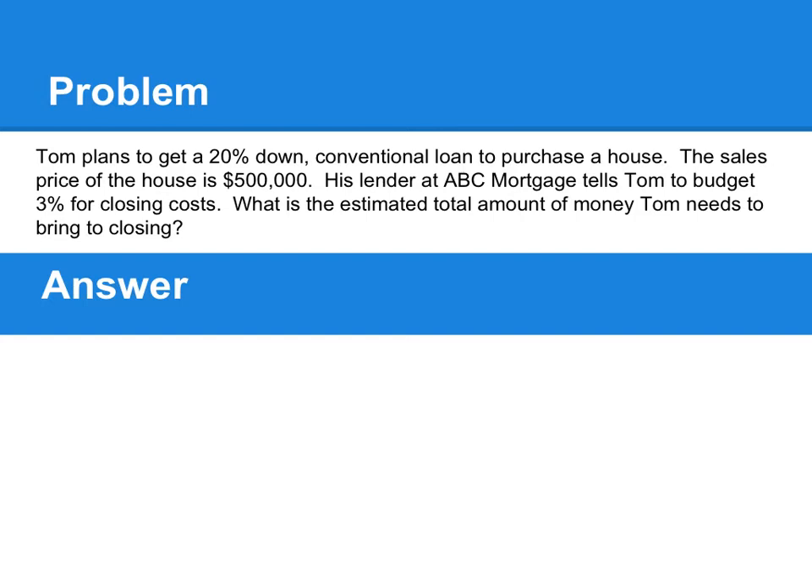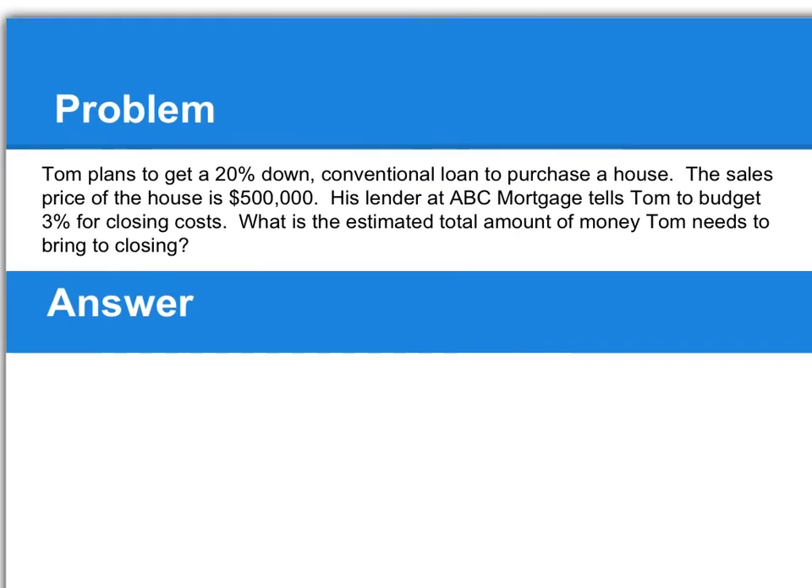To answer this problem, we first need to figure out how much the down payment is, and then add on the 3% closing costs to figure out the total amount of money that Tom needs to bring at closing. For the first part, we do 20% down — so 20% of $500,000 is going to be $100,000.